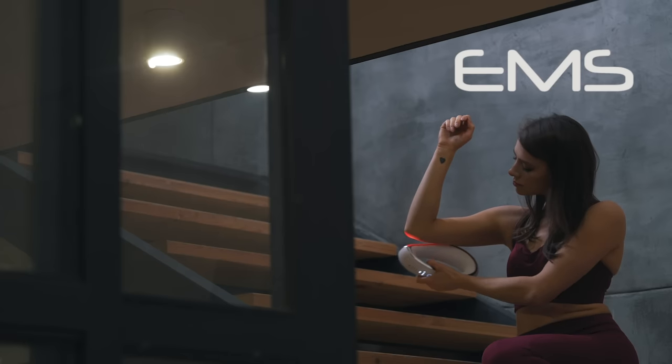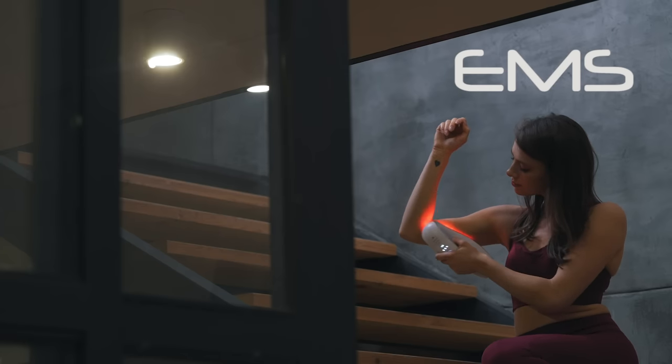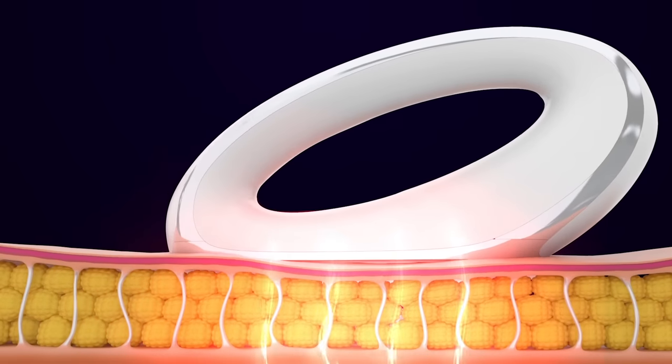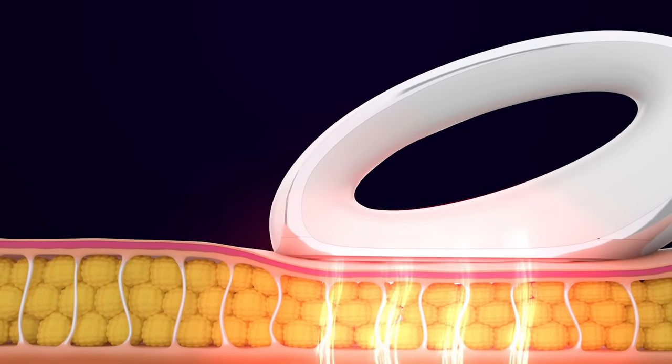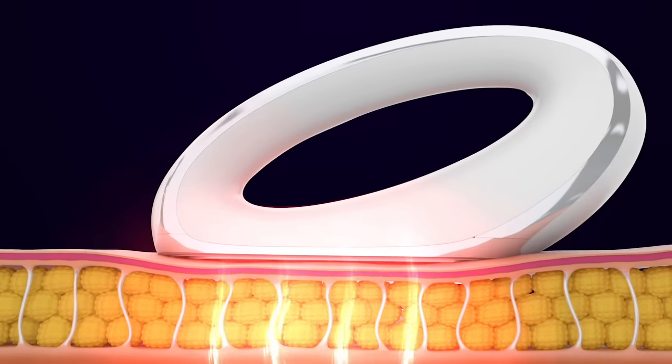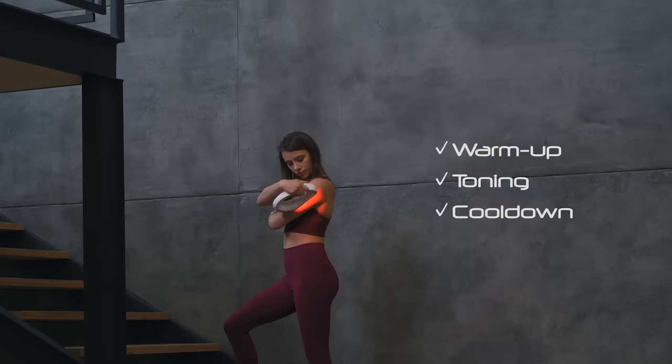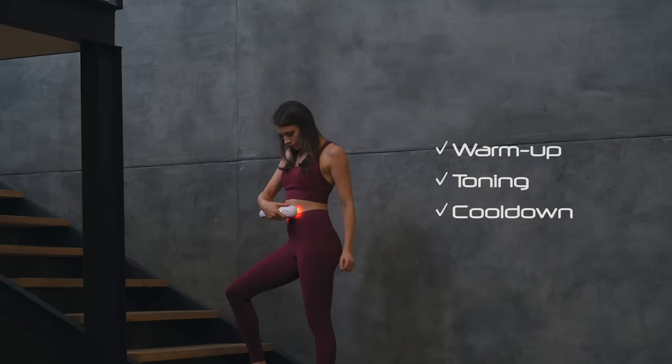Electromuscle stimulation then sends gentle pulses to firm and tone the muscles while tightening your skin. We even added a special fitness mode that mimics a full fitness workout without the effort. Fat Iron will change automatically from warm-up to toning to cool down, giving you similar results as in the gym.